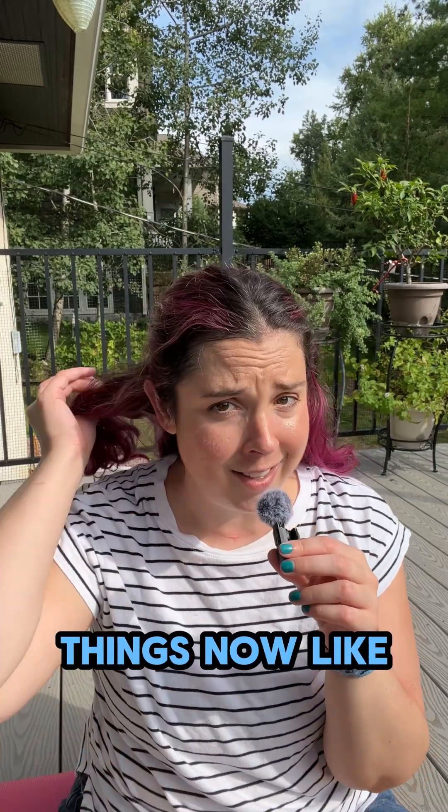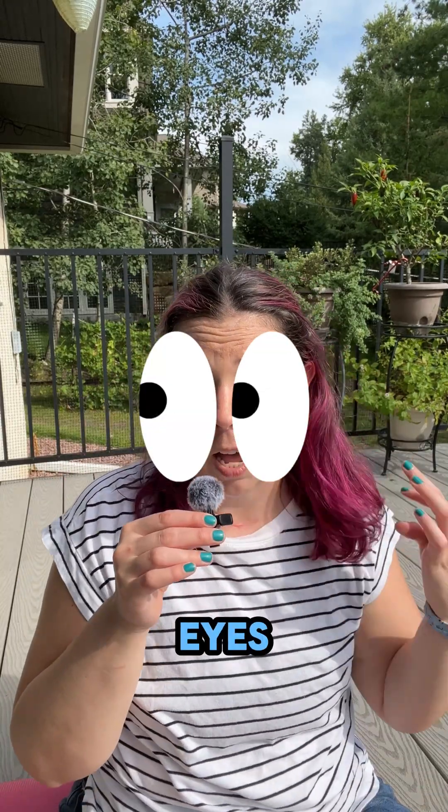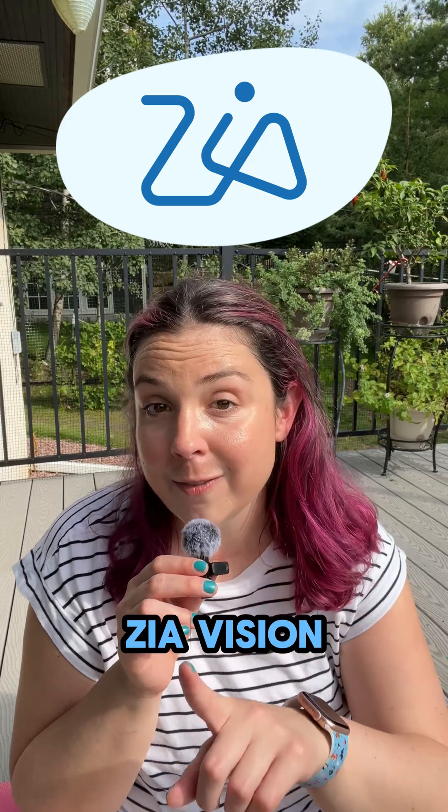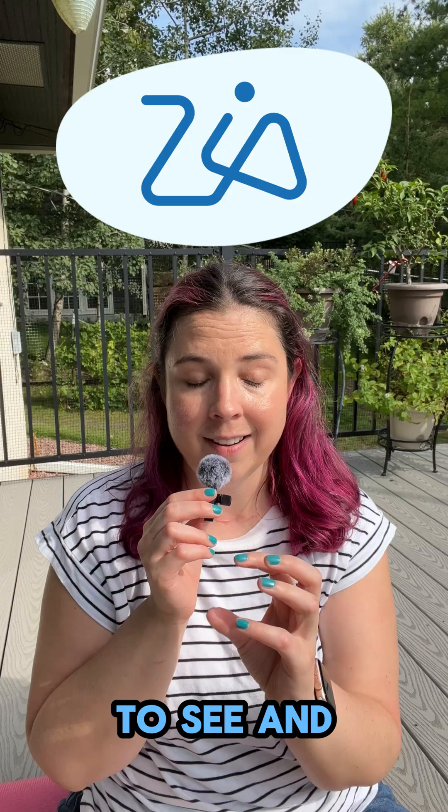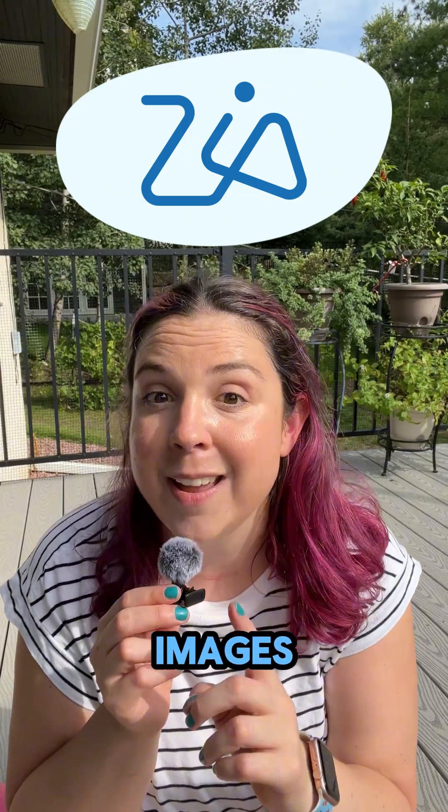Wait, hold up. Zia can see things now? Like with actual eyes? Yes. With ZiaVision and Zoho CRM, you can now train Zoho's AI to see and understand images.